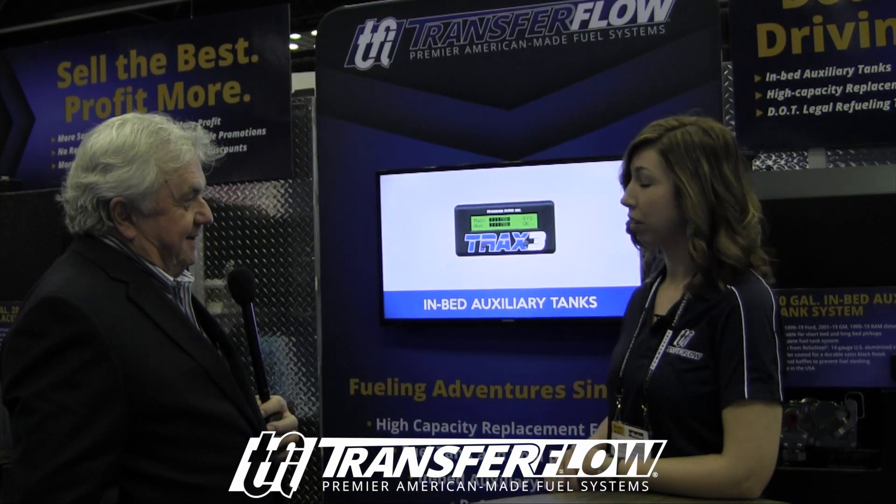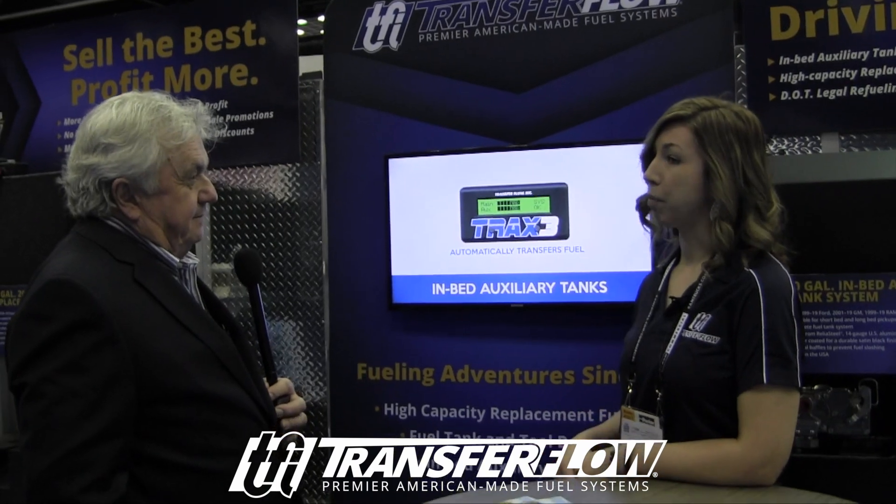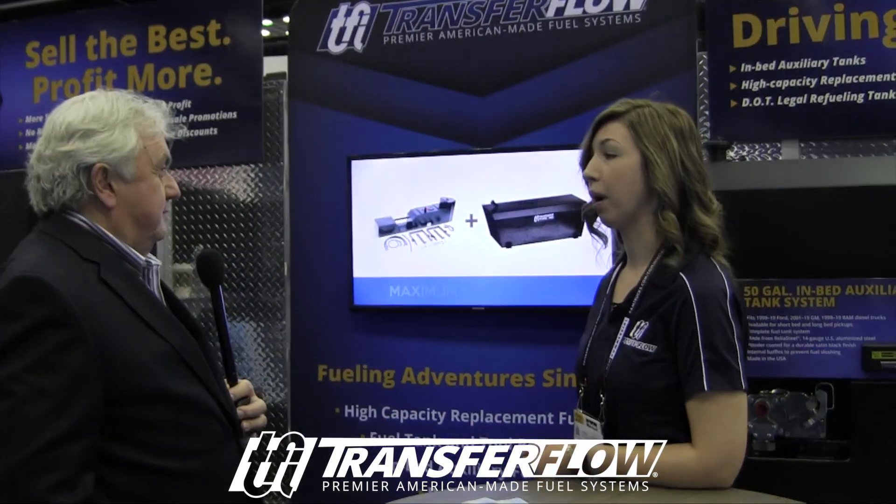Our engineering team is one of the largest in-house engineering teams in our industry, and not only do we engineer aftermarket products like this, but we also have a large OEM sector, which is actually kind of how we started in the market.